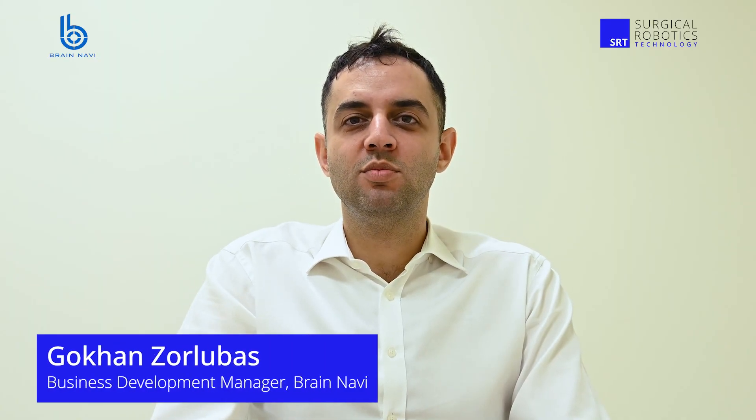Could you start by providing an overview of yourself, Brain Navi, and your role at Brain Navi? Sure. My name is Gokhan. I work as a business management manager at Brain Navi.